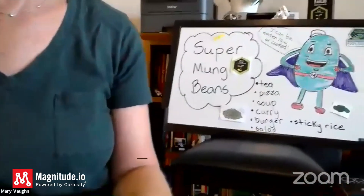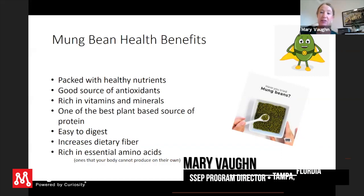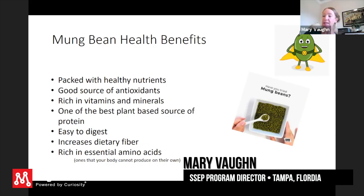Our super mung bean — they are a good source of antioxidants. We know that our astronauts are exposed to a lot of radiation in space, and so that antioxidant piece is very important. Folate, B9, manganese, magnesium, zinc, vitamins B2, B3, B5, and B6.